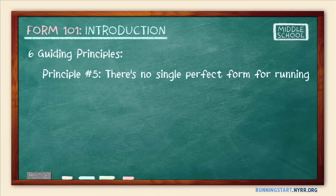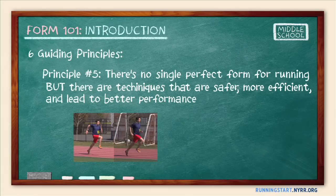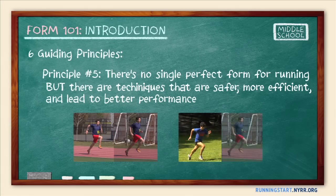Principle number five is that while there's no single perfect form for running, there are techniques that are safer and more efficient than others, and that ultimately lead to better performance. In our subsequent Form 101 segments, we present general form concepts. But keep in mind that ideal form will vary with different situations, such as sprinting versus distance running, and hill running versus flat running.